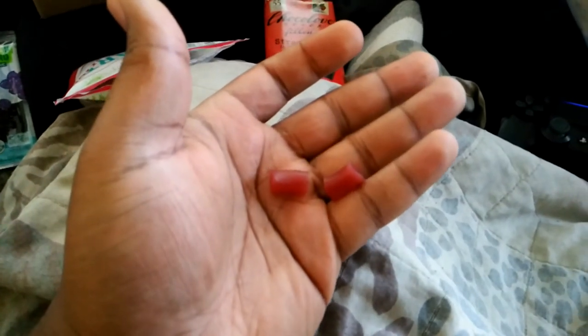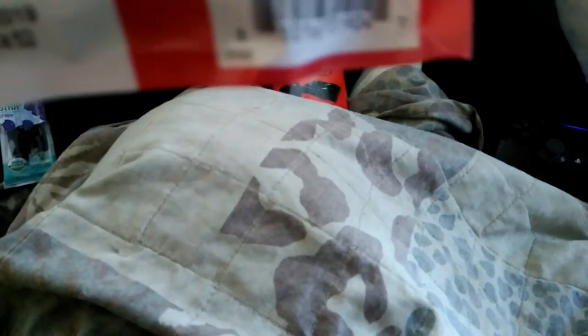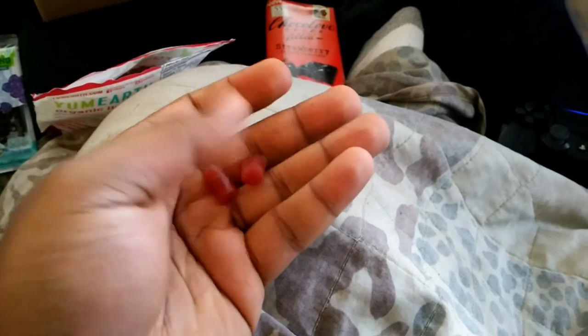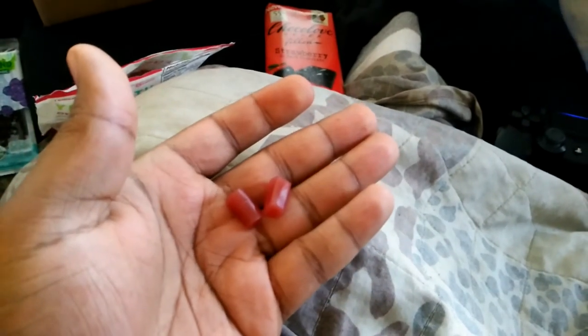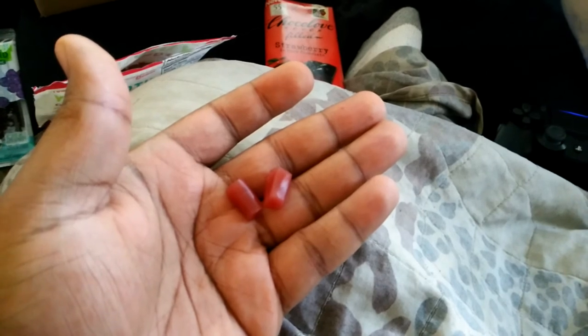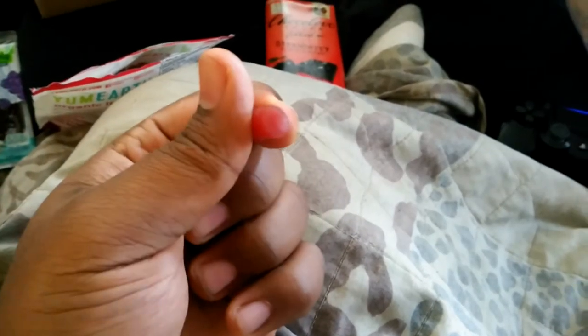Let me tell you, they don't taste bad. But because of all the extracts they put in there — like the apple, carrot, blackcurrant, and cherry juice — you taste more of that than you do the pomegranate. The pomegranate has like a faint flavor in there, but you don't really taste it at all.